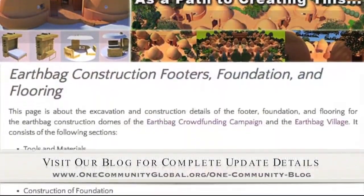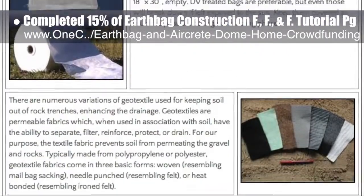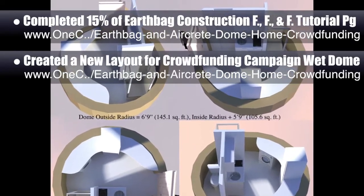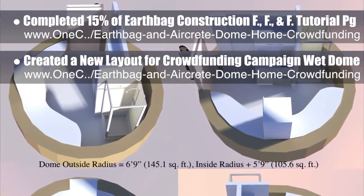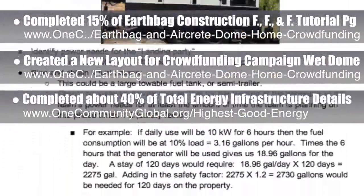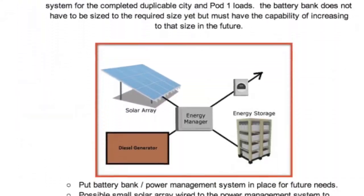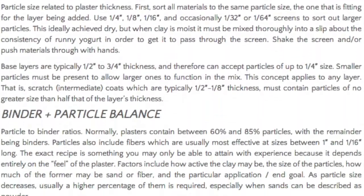This week, the core team working on highest good housing completed the first 15% of the earthbag construction footers, foundation, and flooring tutorial page. We'll be adding extensive tutorial videos and other details as part of the crowdfunding campaign. We also created a new layout for the crowdfunding campaign wet dome that fits into a 150-square-foot footprint, so that it can be built in many counties without a permit, and we will also be providing a permitted version. Also behind the scenes, we completed about 40% of the total energy infrastructure rollout details for the off-grid community creation starting with 50 and progressing to 400-plus people. Scott Howard of Earthenhand Natural Building has also added a large body of natural plaster creation input to our open-source plaster page.